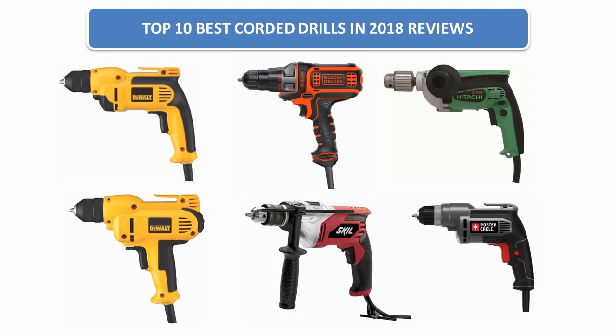Find the best corded drills in 2018 at Amazon. We analyzed consumer reviews to find the top rated products. Find out which product scored 4.7, and today I am going to review the top 10 best corded drills on the market in 2018.